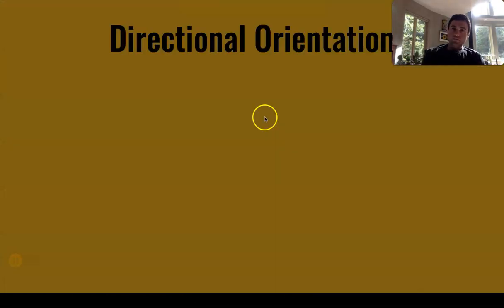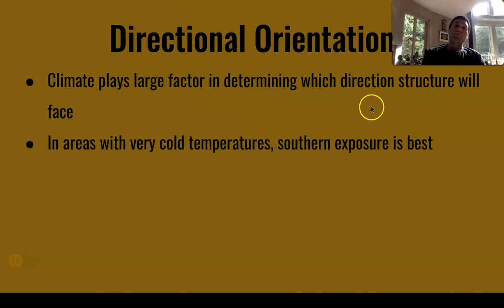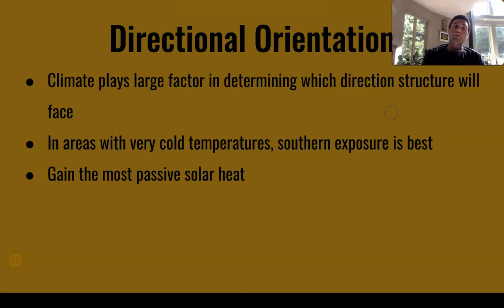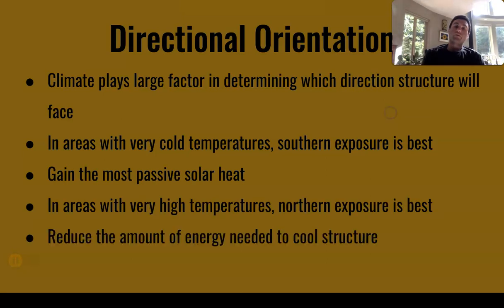Directional orientation: climate plays a large factor in determining which direction the structure will face. In areas with very cold temperatures, a southern exposure is best — you'll get the most sun hitting the house and be able to gain the most heat through passive solar techniques. In areas with very high temperatures, a northern exposure is best because it will reduce the amount of energy needed to cool the structure, with less sun beating on any exposed part of the home.